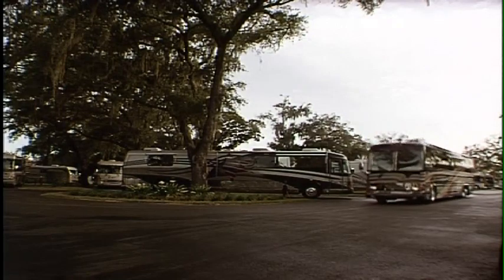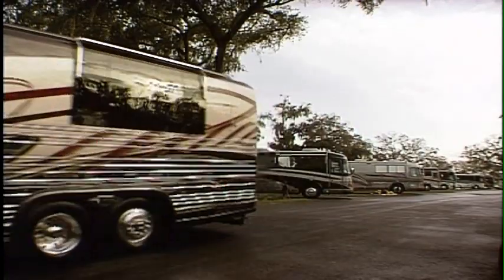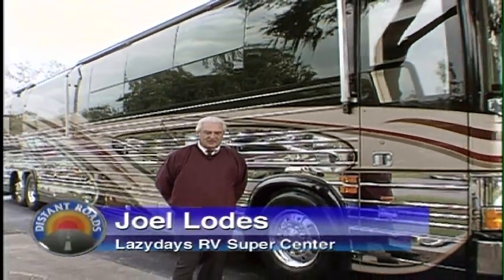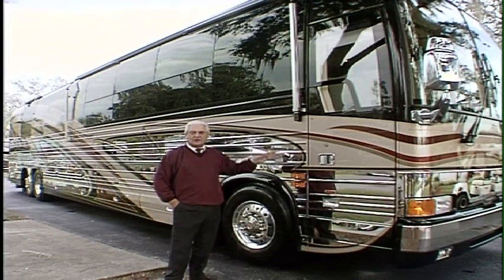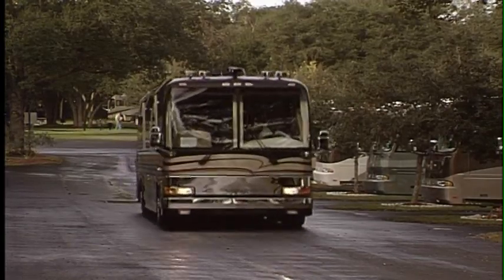That's the Ultra High Line Prevost Chassis Country Coach Conversion Bus. These buses are manufactured in Canada. The chassis is converted — in other words, made into a motorhome — in this particular instance by Country Coach, a company we're very proud to represent in Junction City, Oregon.